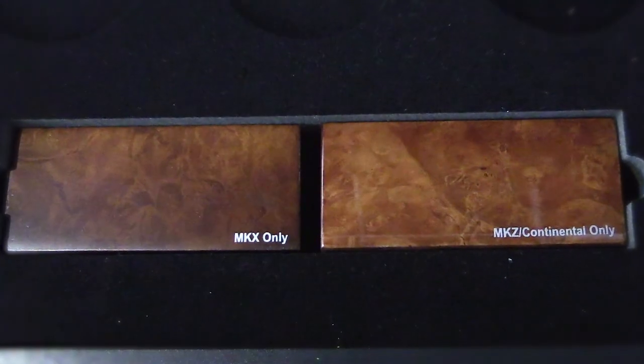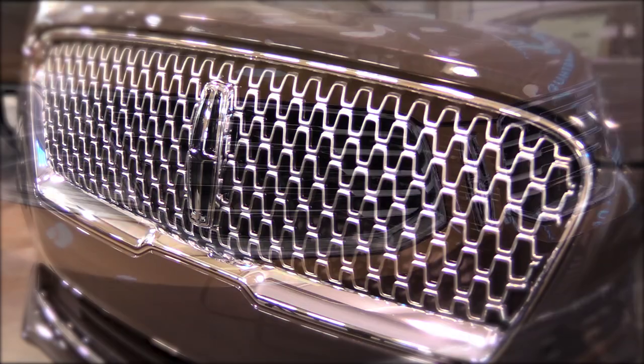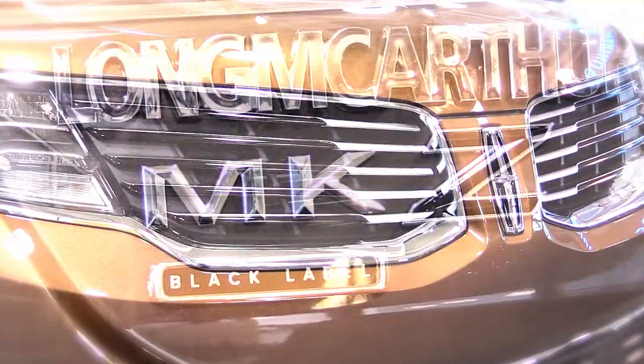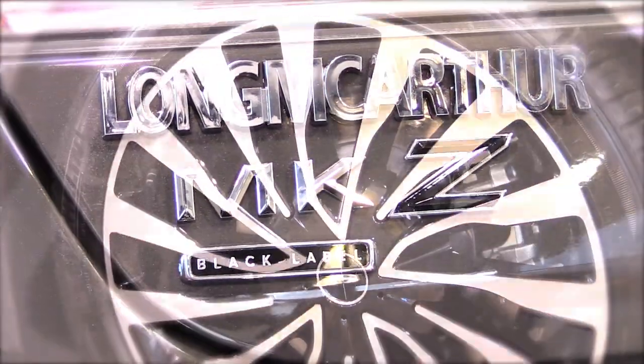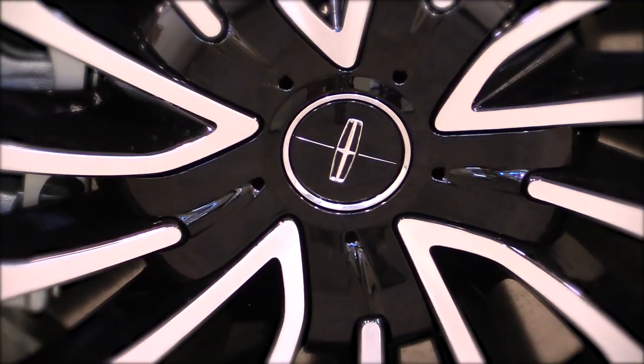These themes were intended to create an automobile that is as beautiful as it is inspirational. Each Lincoln Black Label vehicle has subtle exterior accents that give the distinction of each Lincoln Black Label vehicle, like a high-gloss black grille, special Lincoln Black Label badging, and premium painted aluminum wheels with unique Lincoln Black Label center caps.